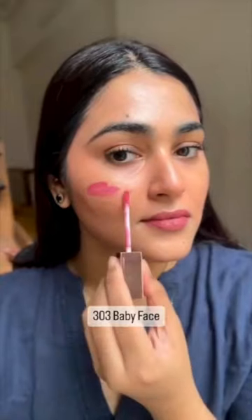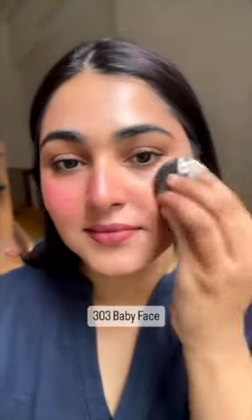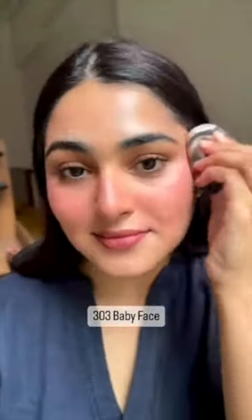Look at the final finish — so natural yet so pigmented. This one is a pink shade and it's called Baby Face. It is a very soft pink shade, super buildable and blendable. They look very natural on skin. Look at that pigment — not too much, not too less.